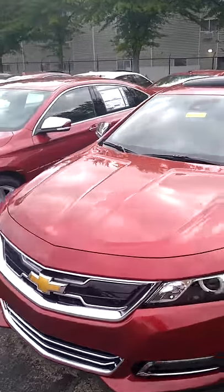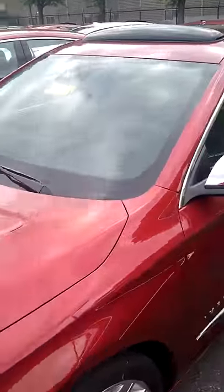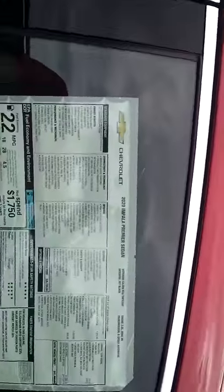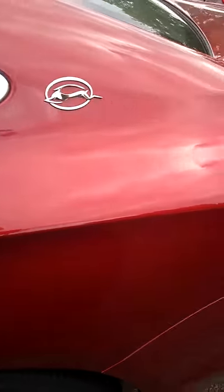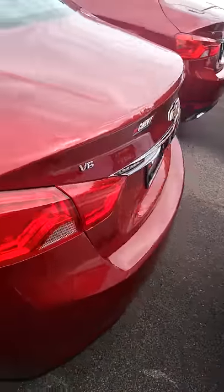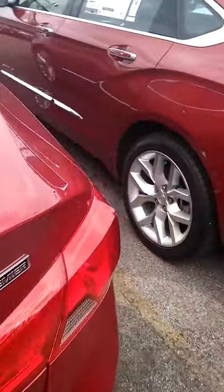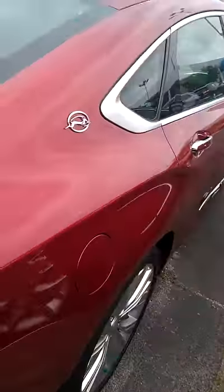Hi Harold, this is our 2020 Chevy Impala, the one you expressed interest in online. A lot of great features here, beautiful color on the vehicle. I'm just giving you a little walk around the exterior first in my first video, and then we'll show you some of the features on the inside.